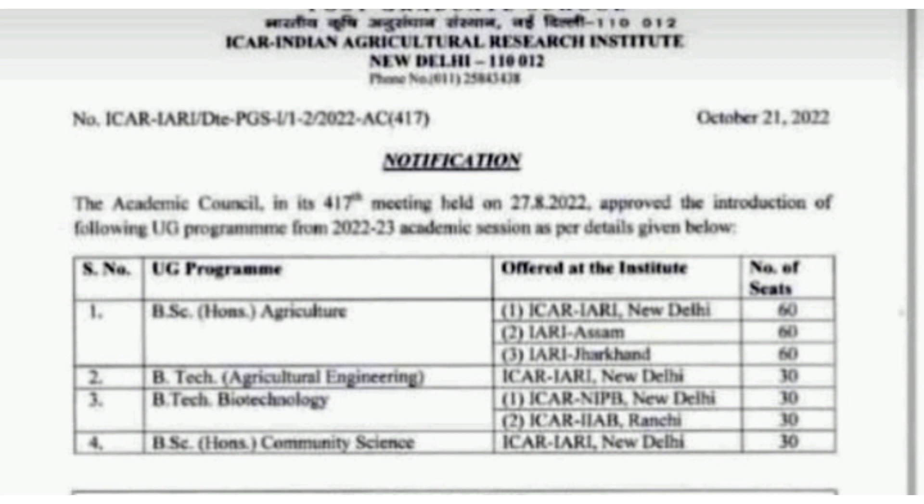The third new program is BTech Biotechnology, introduced at two institutes: IARI NIPB New Delhi and IARI RIAAB Ranchi. Each institute constitutes 30 seats, for a total of 60 seats for BTech Biotechnology.